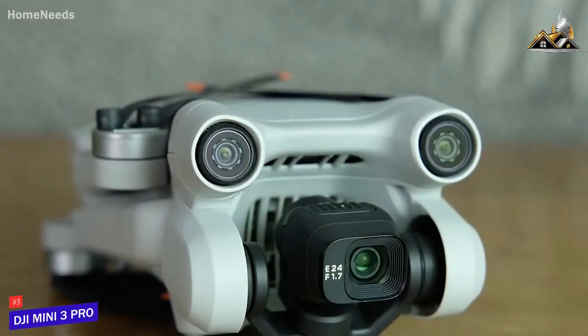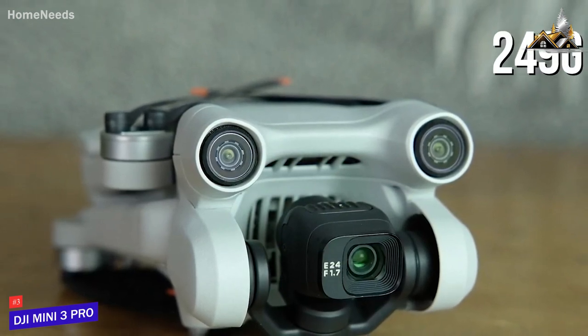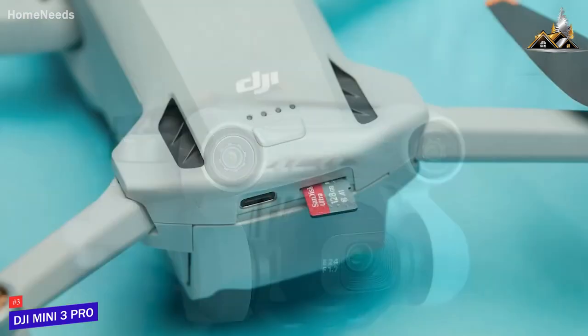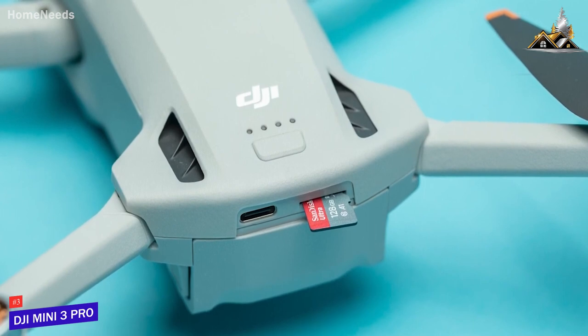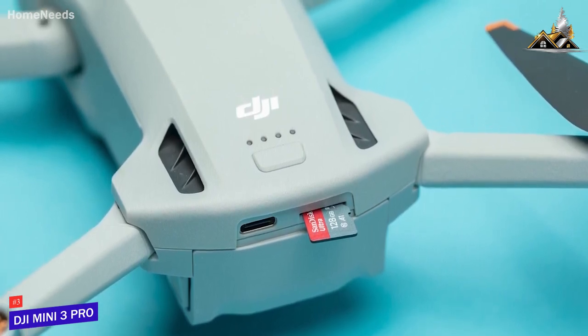It has a foldable design that allows for easy transportation, and it only weighs around 249 grams, so you won't need to register it with the FAA. It also comes with 1.2 gigabytes of onboard storage for your favorite recordings or photos, though it also has a microSD card slot to expand the storage for 4K footage.